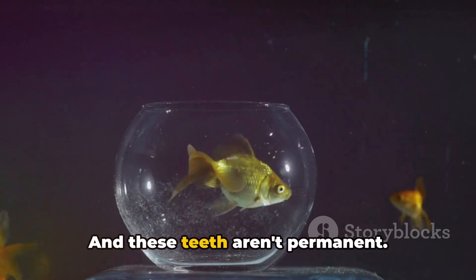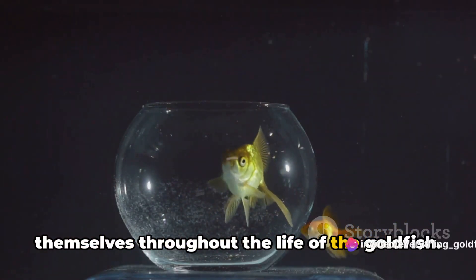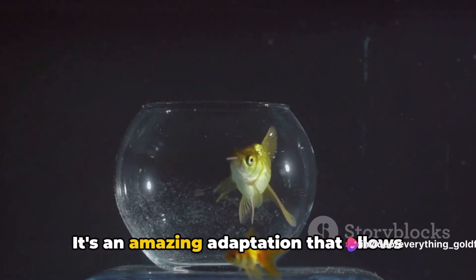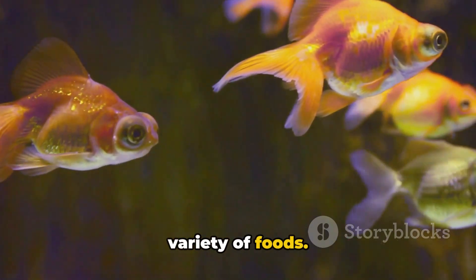And these teeth aren't permanent. They continuously grow and replace themselves throughout the life of the goldfish. It's an amazing adaptation that allows the goldfish to efficiently process a wide variety of foods.